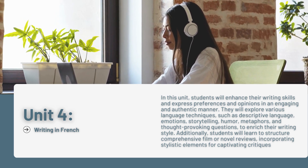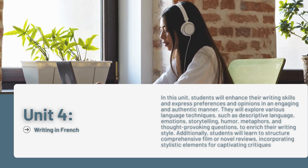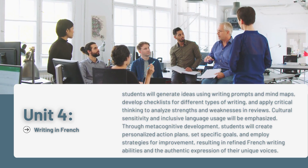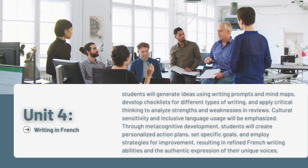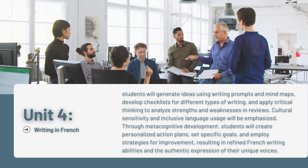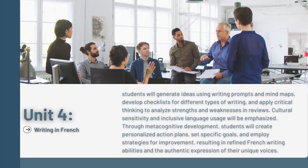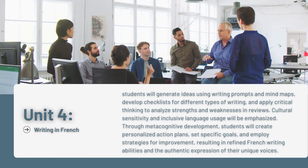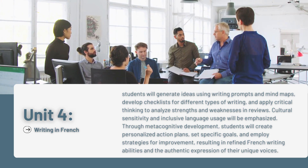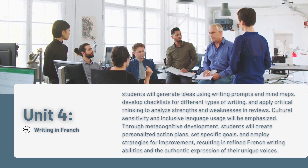Additionally, students will learn to structure comprehensive film or novel reviews, incorporating stylistic elements for captivating critiques. They will generate ideas using writing prompts and mind maps, develop checklists for different types of writing, and apply critical thinking to analyze strengths and weaknesses in reviews. Cultural sensitivity and inclusive language usage will be emphasized. Through metacognitive development, students will create personalized action plans, set specific goals, and employ strategies for improvement, resulting in refined French writing abilities and the authentic expression of their unique voices.